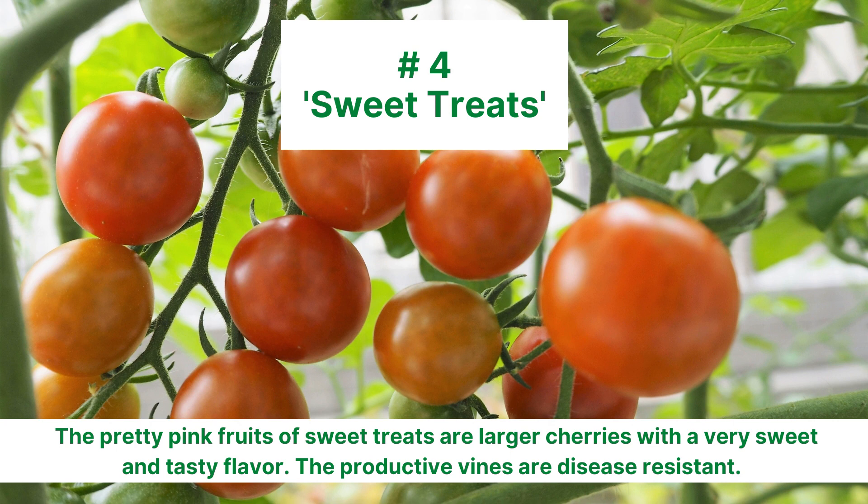Number 4 is Sweet Treats. The pretty pink fruits are larger cherry tomatoes that are very sweet, very flavorful, and come on productive, disease-resistant vines.